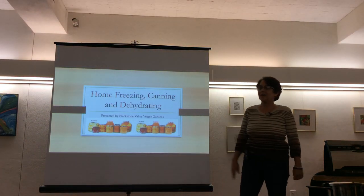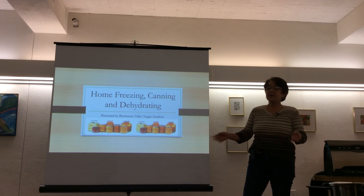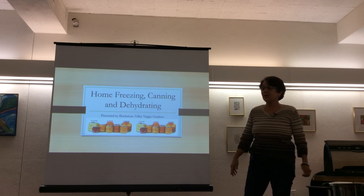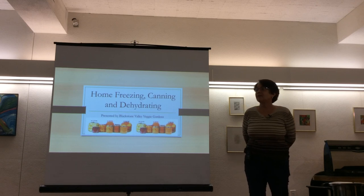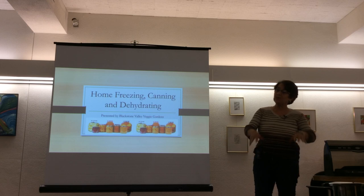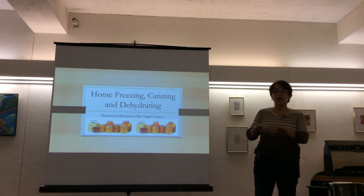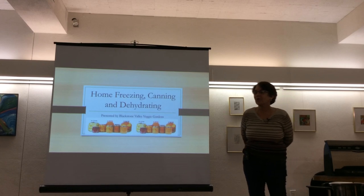We're absolutely delighted to be here. As Leslie said, we go around to various libraries in the area. This is about our 15th presentation this season. We've done presentations on growing a summer garden, composting, raised beds — really gardening-related topics. This one is different because it's not about gardening; it's more about what to do with a mother load of vegetables once they come your way.